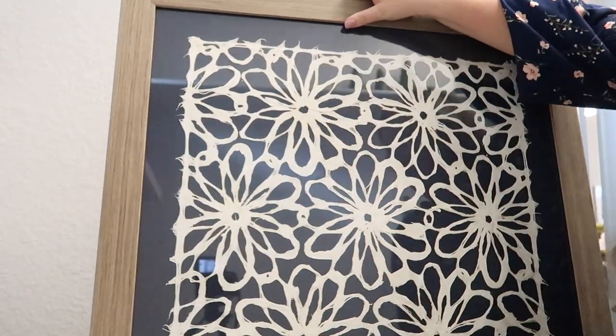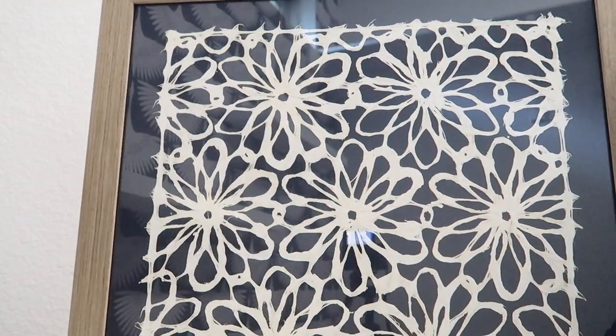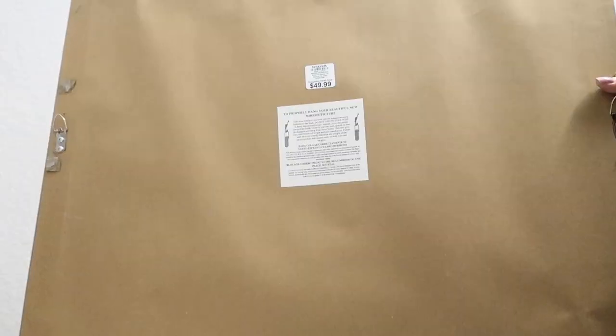I bought this beautiful wall art from Kirkland's — I love the color and the texture. When I decorate with grays, I like to warm up the space with a warm color, and this frame is the perfect jumping-off point for the warm color I want to add in.